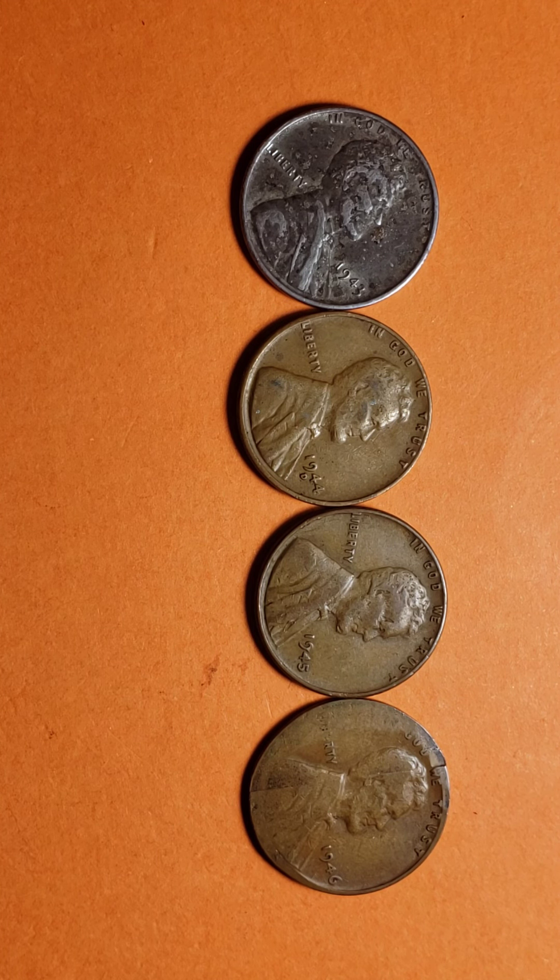Hi everyone, back to one of my fun and exciting coin videos. It's been a while since I've done any coin videos, so I have so many coins I just want to start showing you guys some of the coins I really have. For those of you who are interested in coins or already involved in coin collecting, I'm here to show you some of my coins.